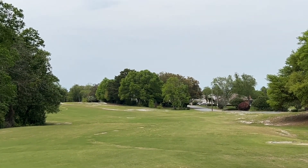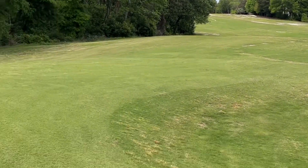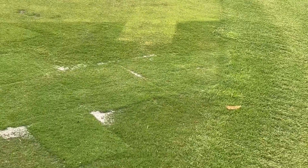Hole number eighteen: the tee box and fairway is good, cart path is finished. Of course, they're doing some work here on the greens — they patched some last week and some again in the last couple of days.